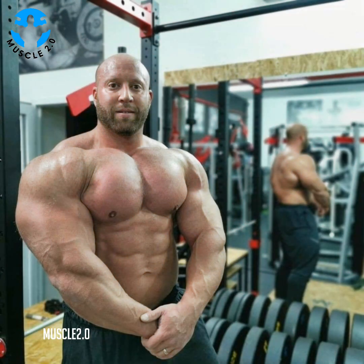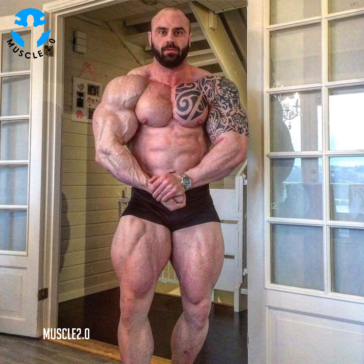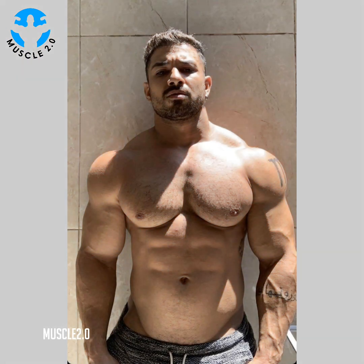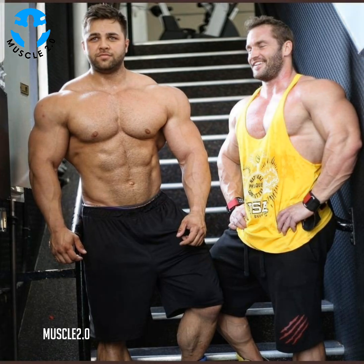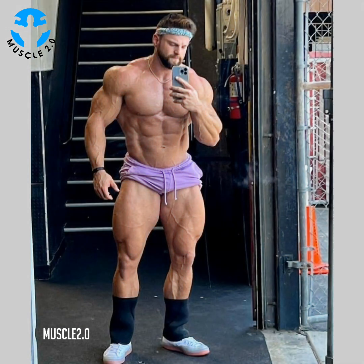A trainer can also help you pinpoint problem areas and target specific muscle groups safely and effectively. As with any new regimen, be sure to consult with your doctor before incorporating functional fitness into your workout routine, especially if you have existing health concerns, injuries, or are pregnant.